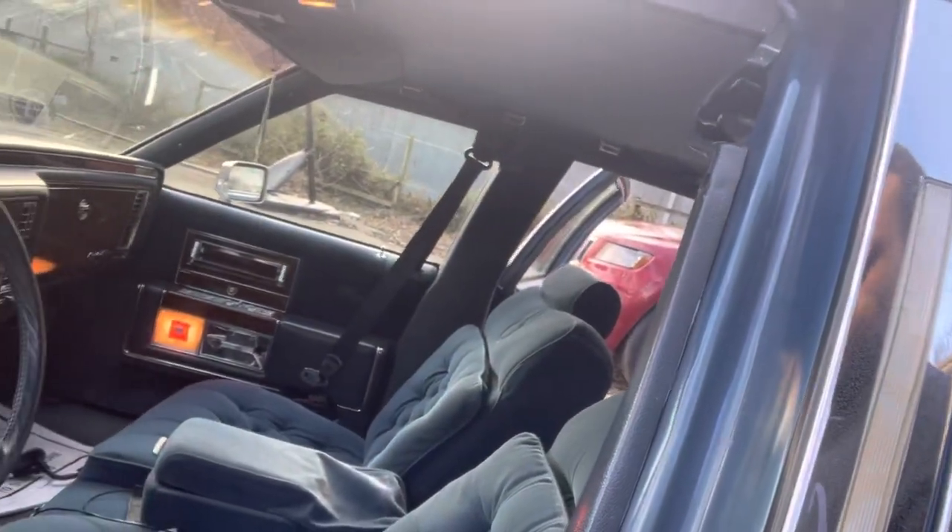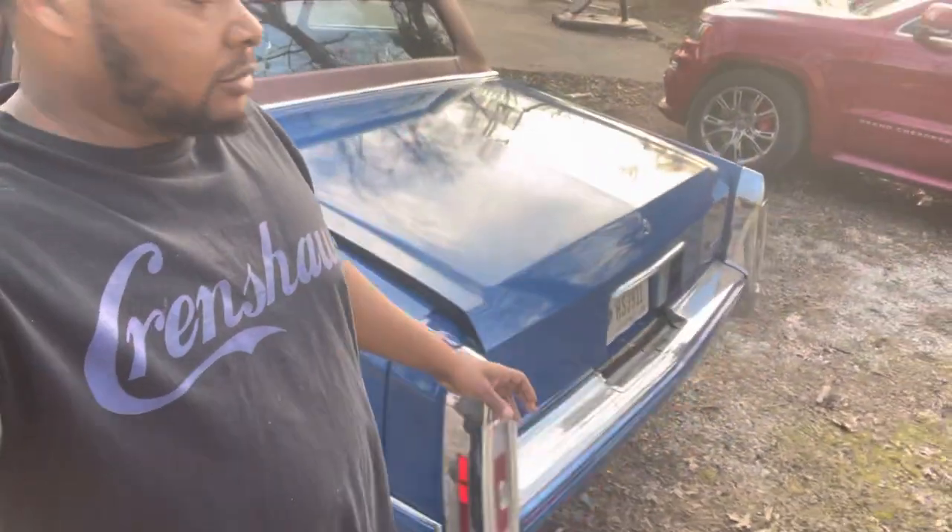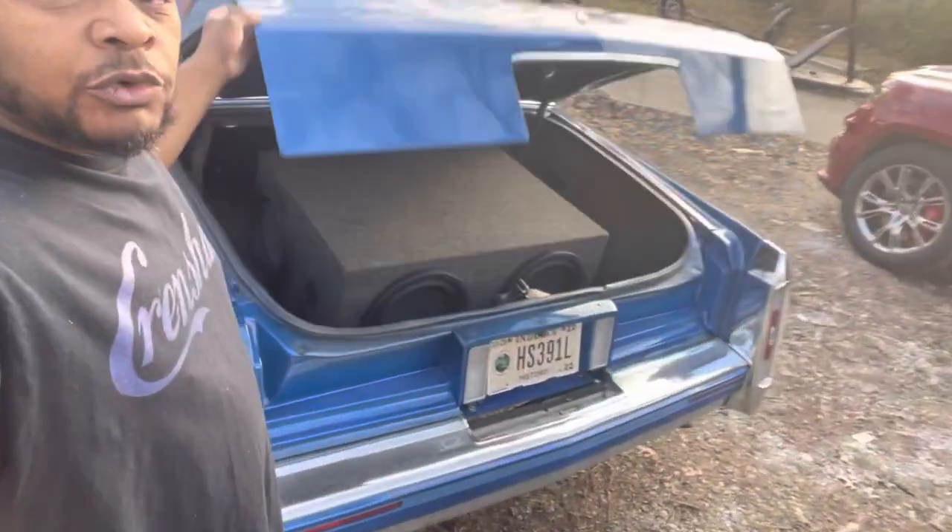Most Cadillac people know that the Elegance is an interior package, so it's got the cushion seats. I changed the stereo to a DVD unit — shoutout to Keith at Discount Audio, they changed it out for me.